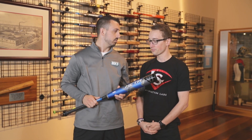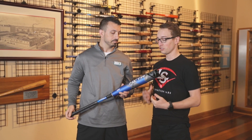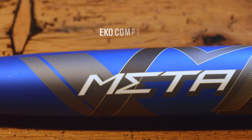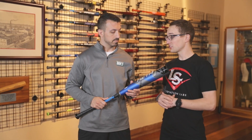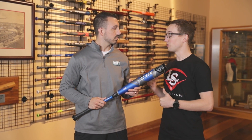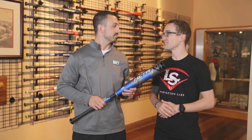So from an engineering perspective, how were you guys able to achieve that? So it all starts with our really talented group of engineers. They've used some new materials — lightweight and durable — to come up with this new EKO Composite Barrel. The EKO name is actually all about the sound that this bat creates when it hits the ball. It's a really unique sound in BBCOR, which really separates it from the other bats in our lineup. So when you're at the park and there's a tournament going on, you know when the META is being swung.